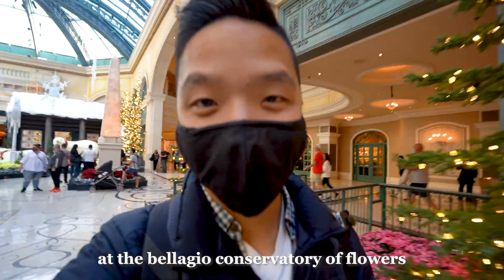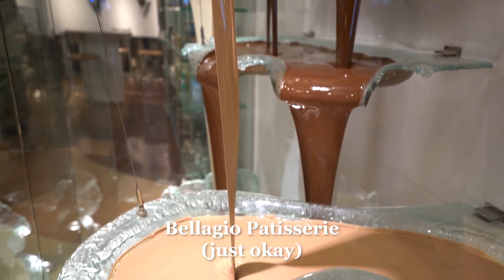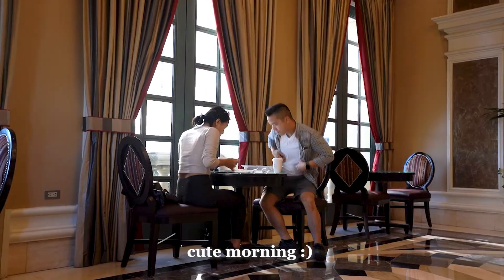So many flowers at the Bellagio Conservatory of Flowers. Day 1 in Vegas — we got breakfast, savory crepes from Bellagio Patisserie. It was really nice walking through the entire Bellagio and we saw Christmas decorations. We're going to spend the morning checking out different hotels, walking to the Cosmopolitan, and continuing around the strip. Let's show you our week in Vegas.